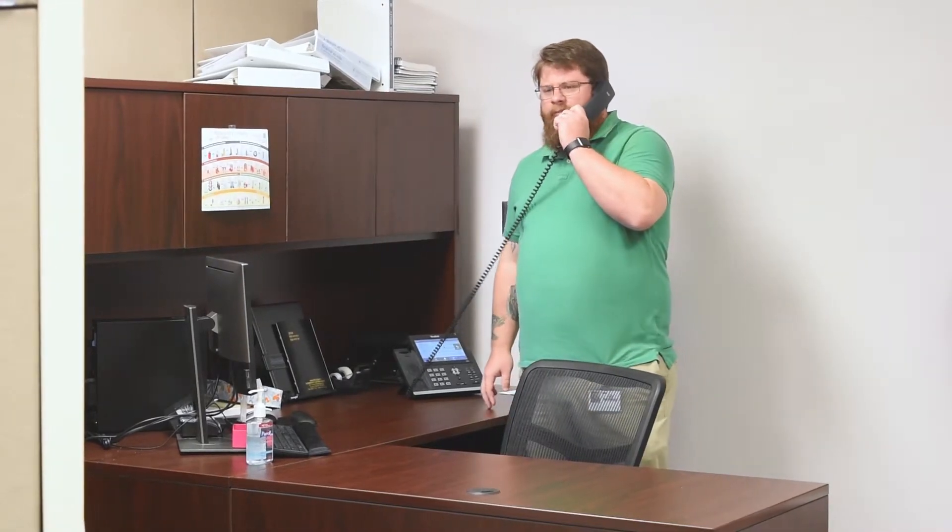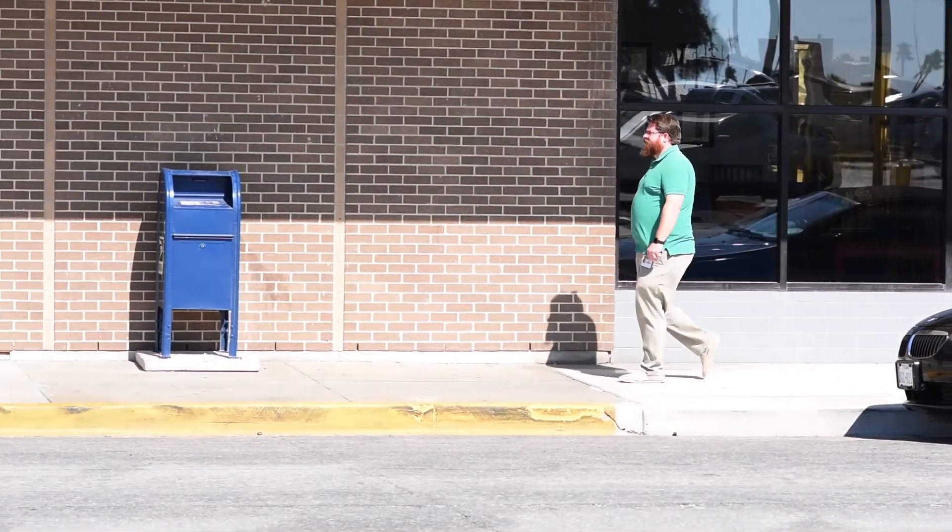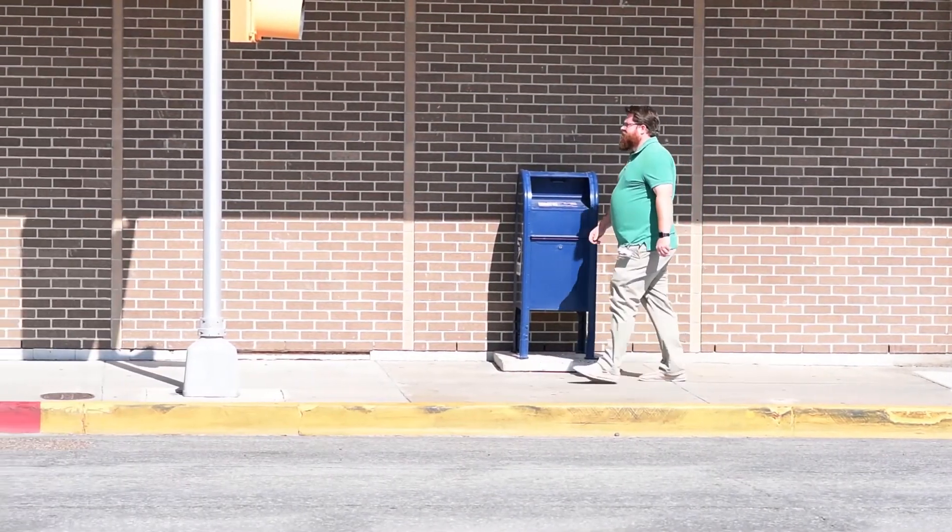Some small things you can do to increase NEAT are standing at your desk while working, taking the stairs instead of the elevator, or changing your mode of transportation to walking or biking instead of driving. Daily chores around the house such as cleaning or doing yard work will also increase your total daily energy expenditure.